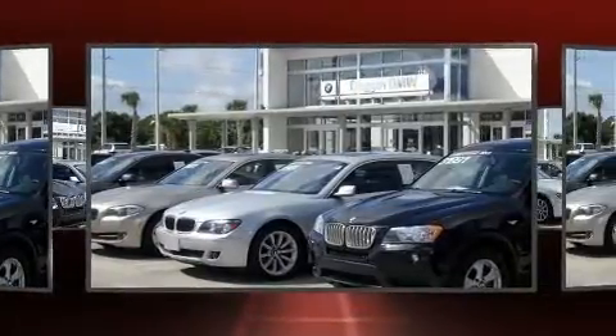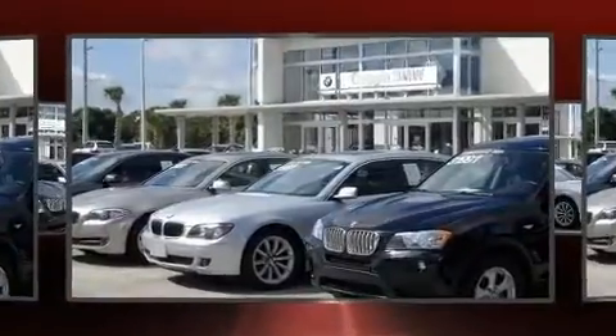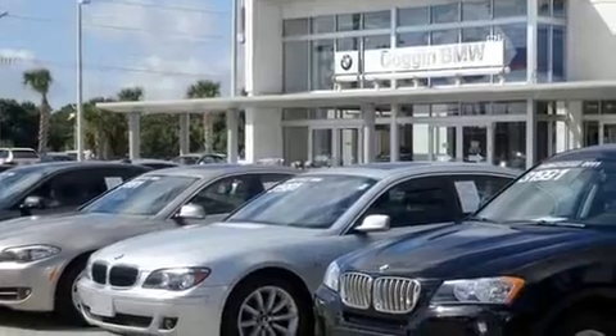All of the premium features expected of a BMW are offered, including high-intensity discharge headlights, a power convertible roof, and power front seats.